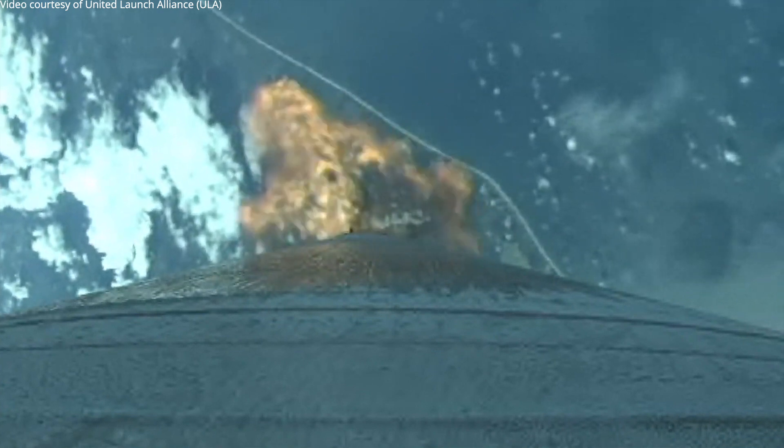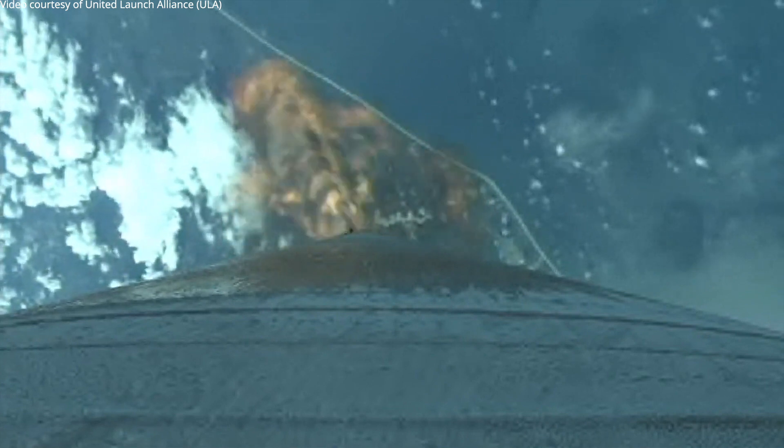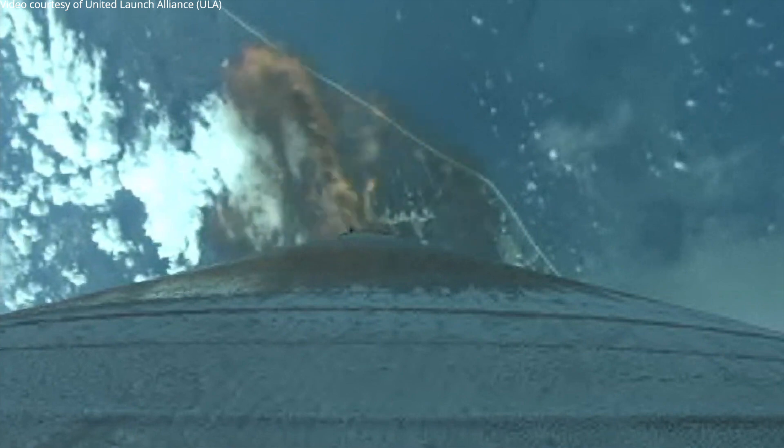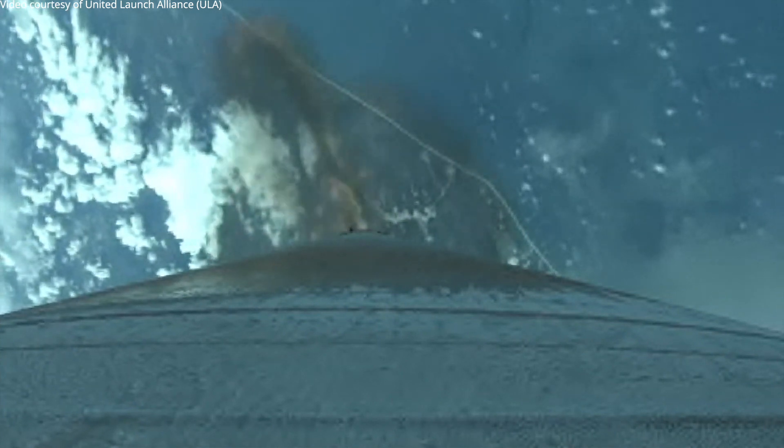Close-loop guidance is in. Everything's looking good. Coming up on our next throttle phase. We're limiting the vehicle acceleration to 2.5 Gs for payload carrying.